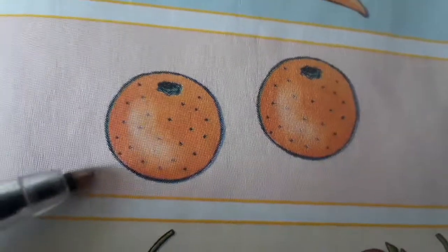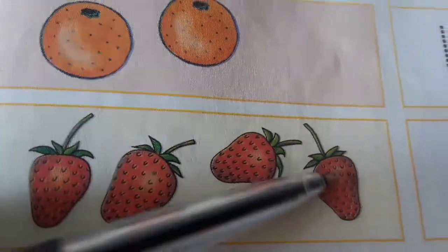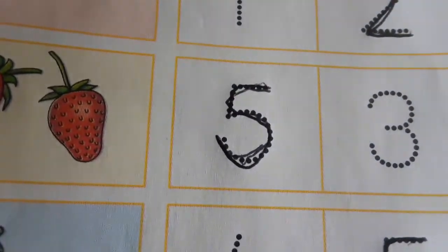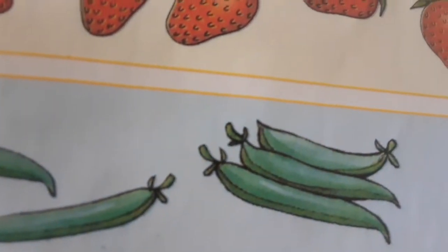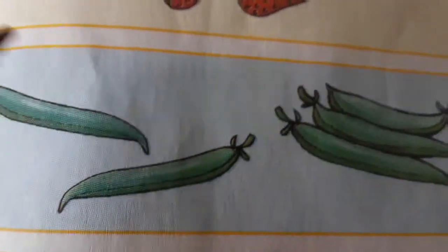How many oranges do we have? One, two. So we have two oranges. How many strawberries do we have? One, two, three, four, five. So we have five strawberries.